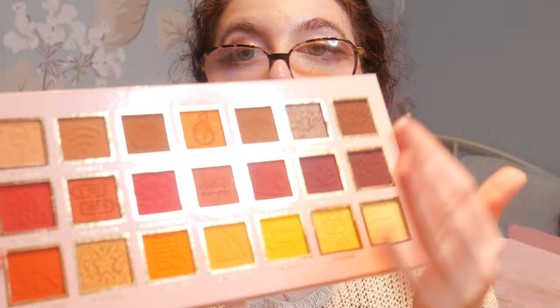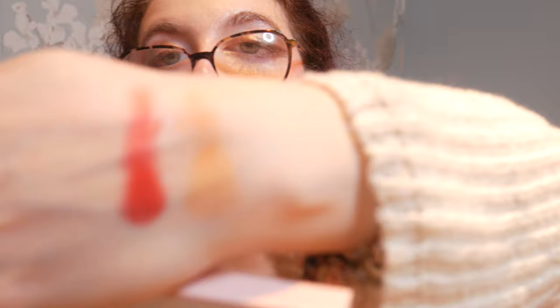My camera is flashing so I'll quickly swatch two colours for you so you can kind of see. I'm going to swatch this colour and a pale colour just so you can get a feel for the pigment. That's what they look like — that is what they swatch like.